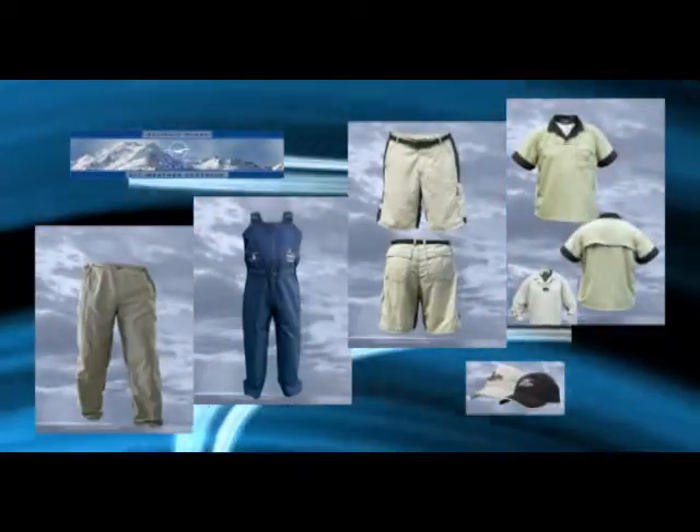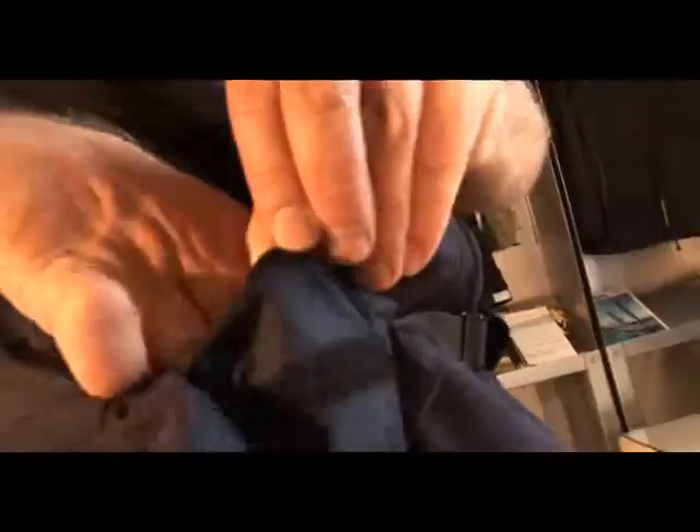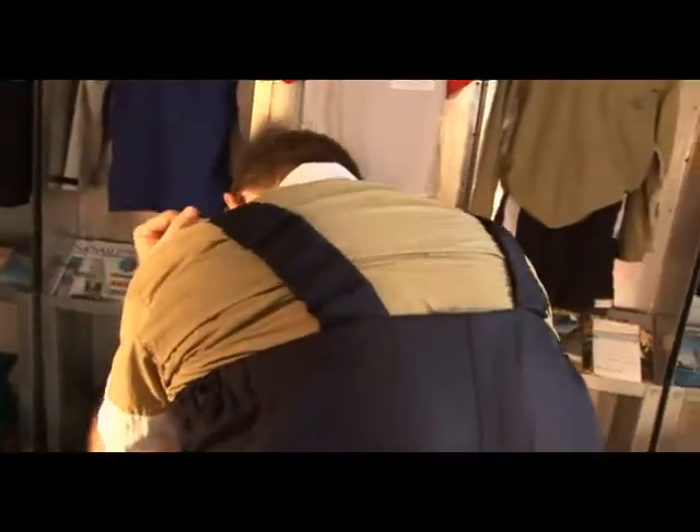We then add a second layer which is an imported product from Germany, laminated on, and that is your waterproof and breathable layer. To protect that layer we put a third layer on. The third layer is a trilobal fabric which loves moisture. When your body sweats, the sweat is absorbed into that fabric and it passes through to the outside, giving you a breathable product.